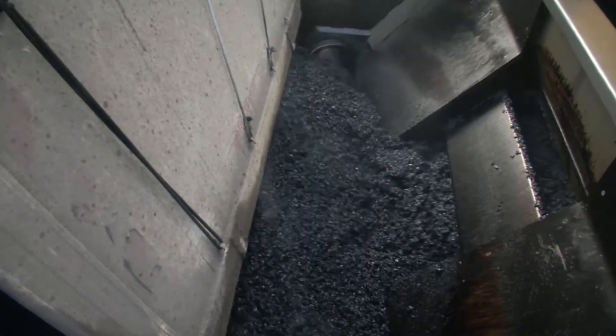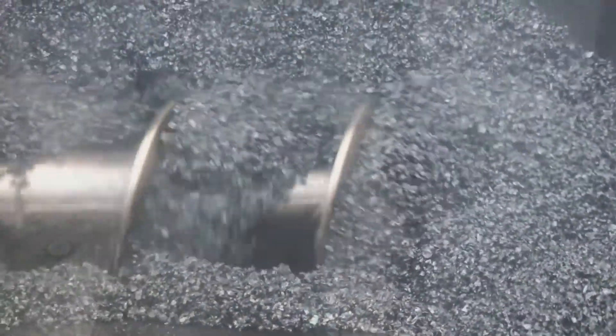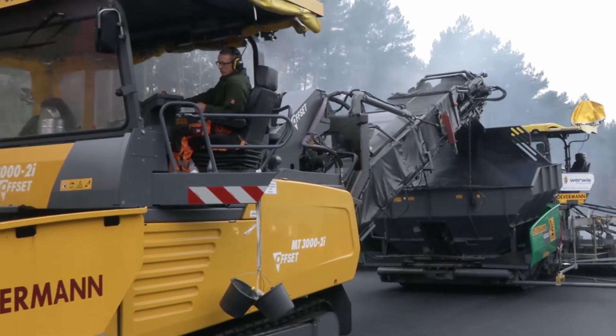The Vögele concept ensures that the material is both thermally and mechanically homogenous. The conically shaped augers in the material feeder constantly mix the small amount of slightly cooler material from the outer sides with the warmer material in the middle of the feeder's receiving hopper. A uniform temperature is achieved in this way.